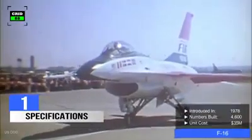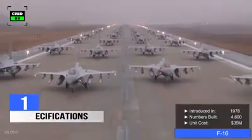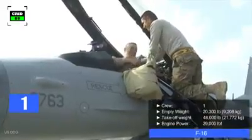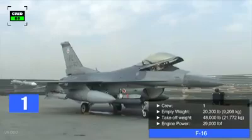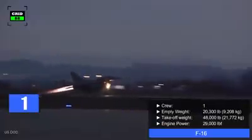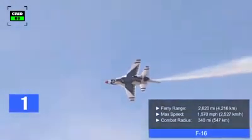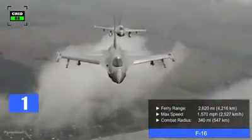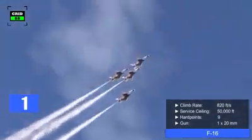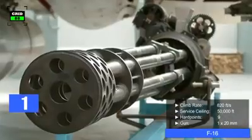The F-16 was first introduced in 1978, and around 4,600 F-16s have been built so far. Depending on the configuration, the cost of the latest variant is around $35 million. Operated by a crew of one, the F-16's empty weight is 20,300 pounds and the maximum takeoff weight is 48,000 pounds. The jet is powered by a single engine producing 29,000 pounds of thrust. With a ferry range of 2,620 miles, the top speed is 1,570 miles per hour, and the combat radius is around 340 miles. With a climb rate of 820 feet per second, the F-16 can reach a maximum altitude of 50,000 feet, and comes with 9 hardpoints in addition to a 20mm rotary cannon.